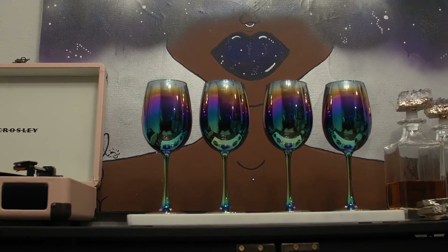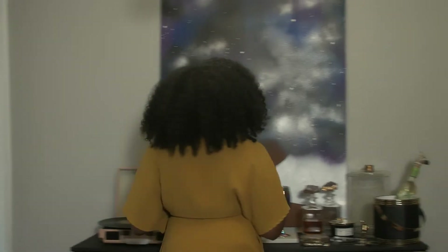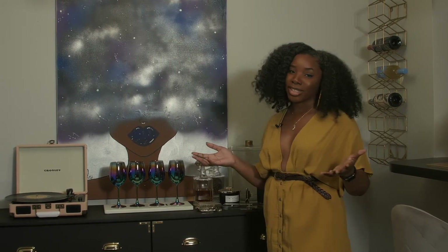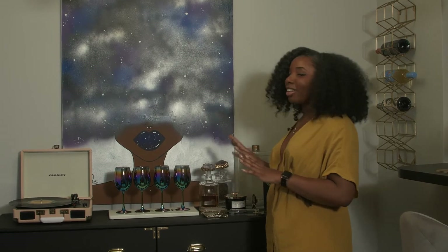The eye catcher in this space is this beautiful work of art. You'll notice I have a lot of original art in my home. This particular piece was painted by a childhood friend of mine named Kia. She has absolutely beautiful art — I'll put her information down below if you guys are interested. You have got to check her out.